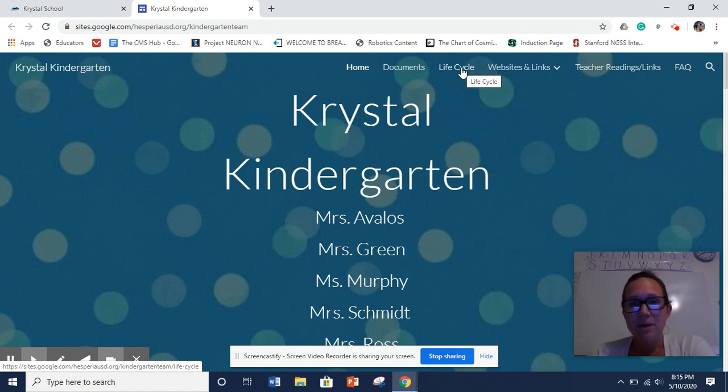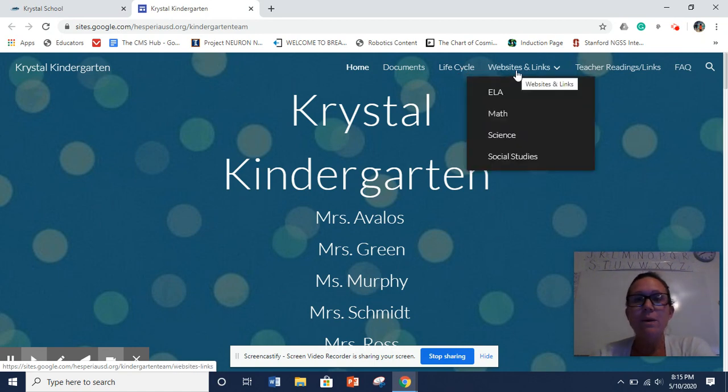Our Life Cycle tab is going to be the insects that we are working on. Websites and Links — these are awesome links and websites to all sorts of different categories. We've got science, social studies, math, and ELA which is language arts. You can go to any of these; they're wonderful. If you just click on Websites and Links, you'll also get additional ones like typing for kids.